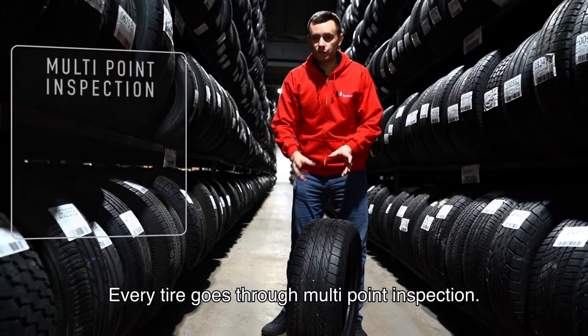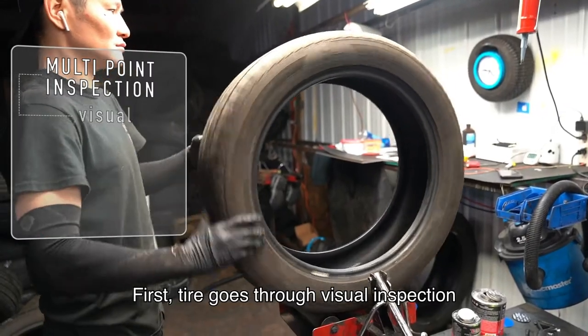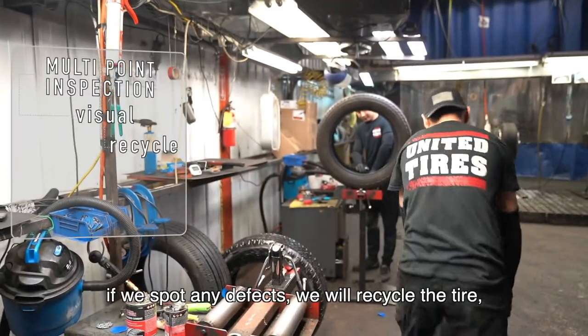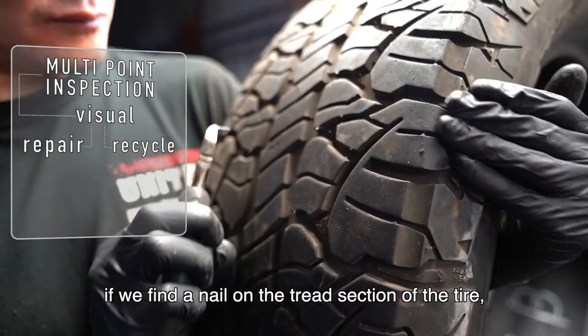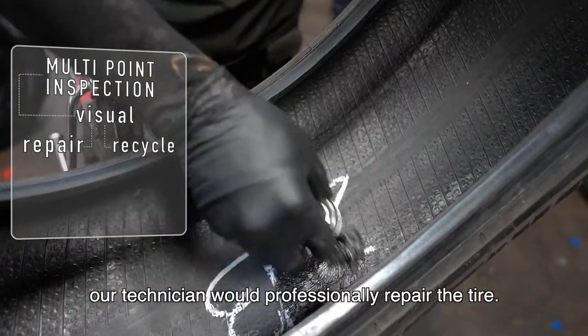Every single tire goes through a multipoint inspection. First, the tire goes through a visual inspection to see if there was any previous damage to the tire. If we spot any defects, we will recycle the tire. If we find a nail on the tread section of the tire, our technician would professionally repair the tire.